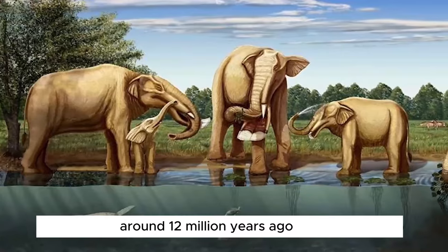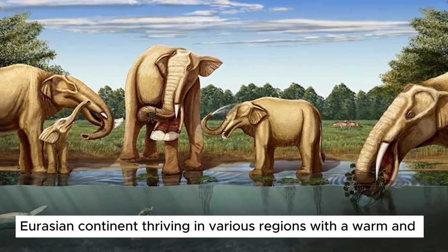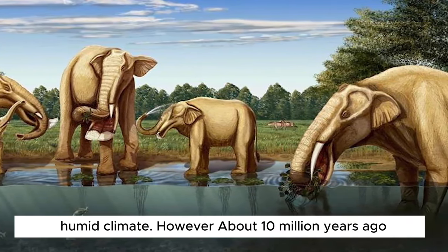Around 12 million years ago, shovel-toothed elephants were widespread across the Eurasian continent, thriving in various regions with a warm and humid climate.